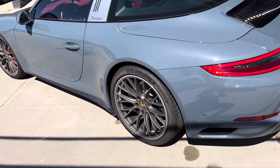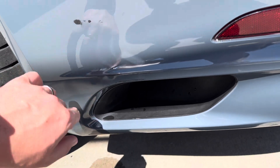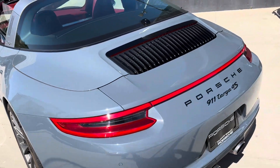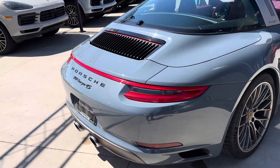Rims are looking in good condition. I do have a little scrape in the back here, just wanted to show you that since you asked about it. It has the sport exhaust, which is super cool coming out the center there.